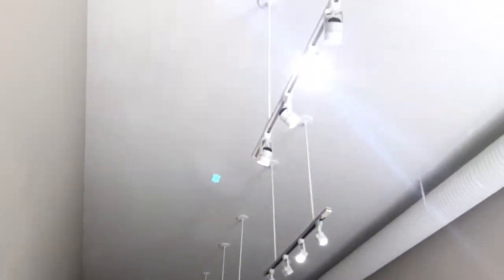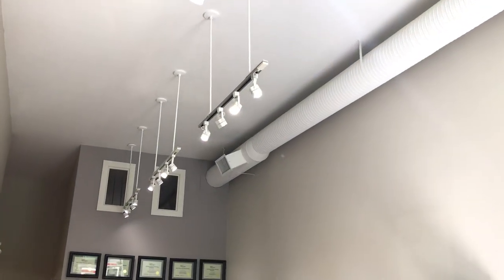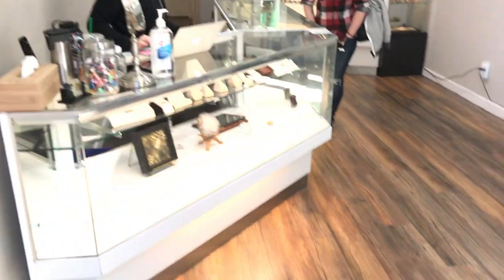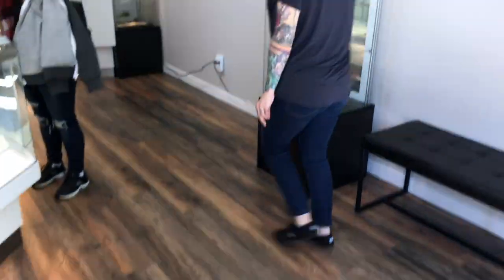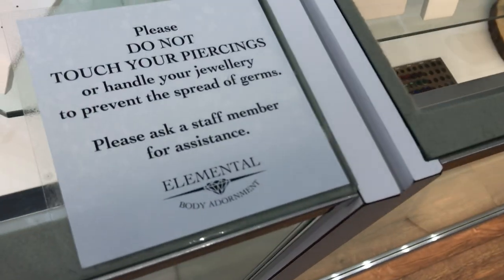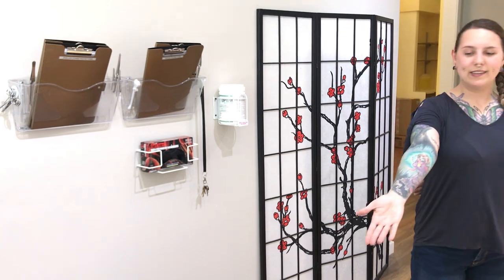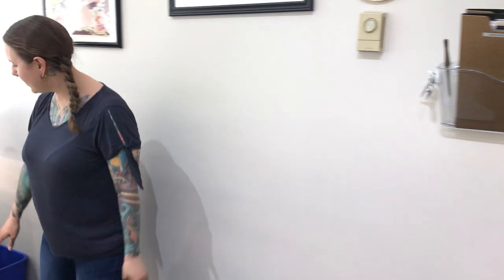As you can see, we have lovely hand sanitizer available for all clients with our easily cleanable displays. We also have gloves and Optone easily available for all clients, and an easily accessible trash can in the back here.